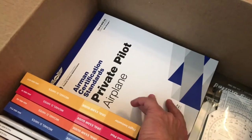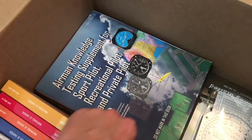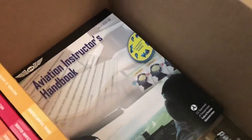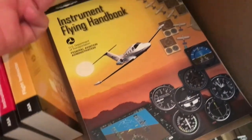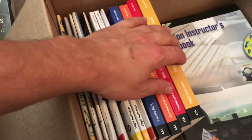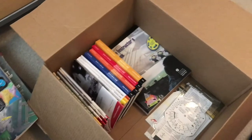And airman's knowledge — then you have the instructor's handbook and then you have the instrument handbook as well. So they give you quite a bunch of training materials.